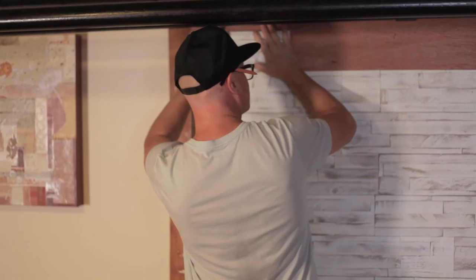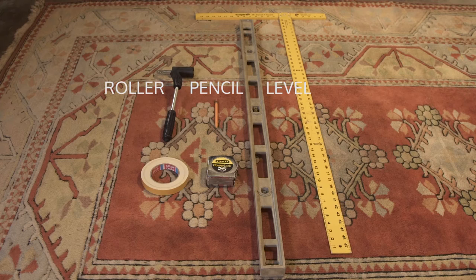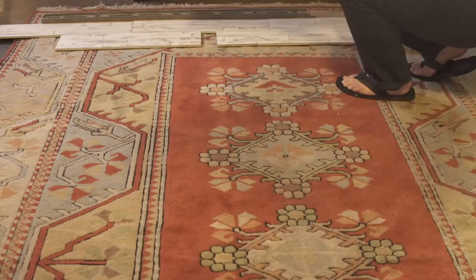This project only took a level, a pencil, a roller, a tape measure, and a saw — and that was it. It's all I needed to get it done.